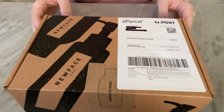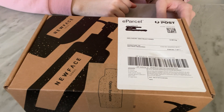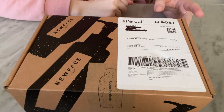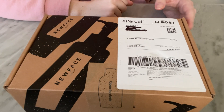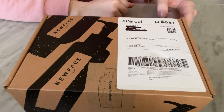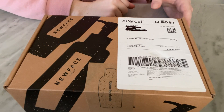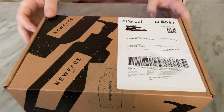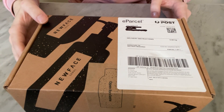Hi everyone! Today we are doing a skincare unboxing. I wasn't intending to make this video but when I got this box I saw how lovely the packaging is inside and I thought I have to show you guys. So let's get started.